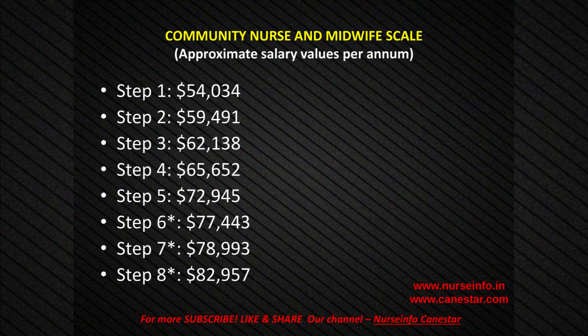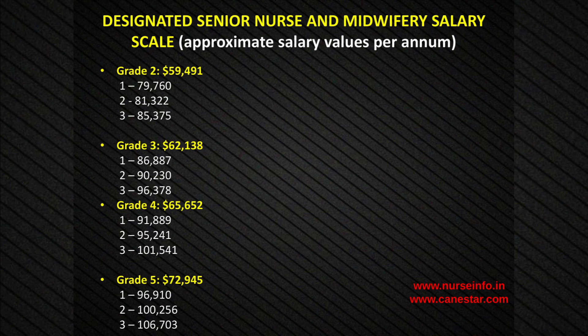Community Nurse and Midwife scale — approximate salary values per annum: Step 1: $54,034; Step 2: $59,491; Step 3: $62,138; Step 4: $65,652; Step 5: $1.72,945; Step 6: $1.77,443; Step 7: $1.78,993; Step 8: $1.82,957.